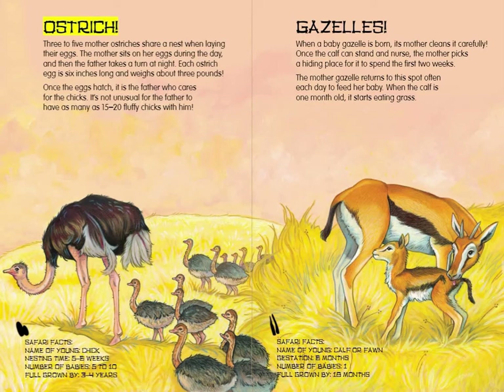Ostrich. Three to five mother ostriches share a nest when laying their eggs. The mother sits on her eggs during the day, and then the father takes a turn at night. Each ostrich egg is 6 inches long and weighs about 3 pounds. Once the eggs hatch, it is the father who cares for the chicks. It's not unusual for the father to have as many as 15 to 20 fluffy chicks with him.